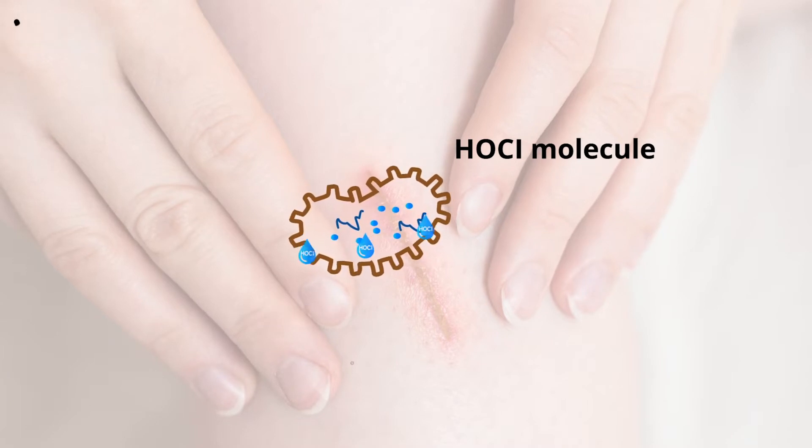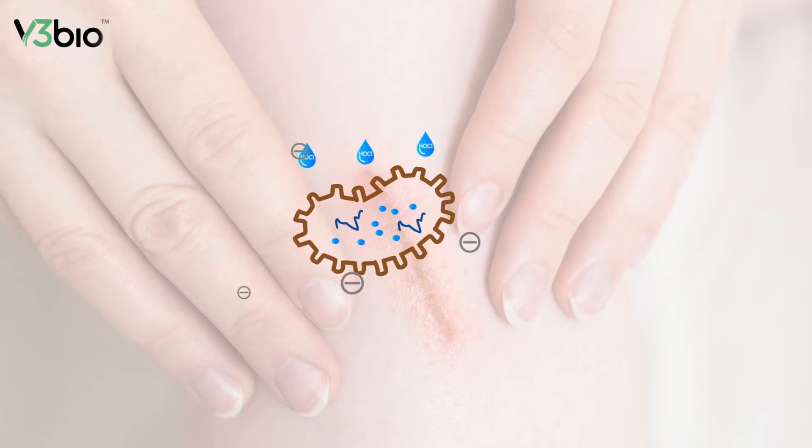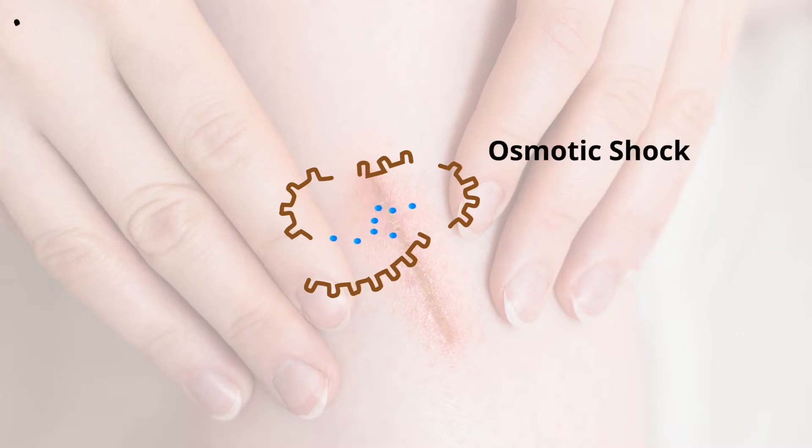The neutral hypochlorous acid in ElectroSynSoma attacks the negatively charged cell wall by increasing its permeability. This pressure buildup causes the microbial cell to burst — an effect known as osmotic shock.